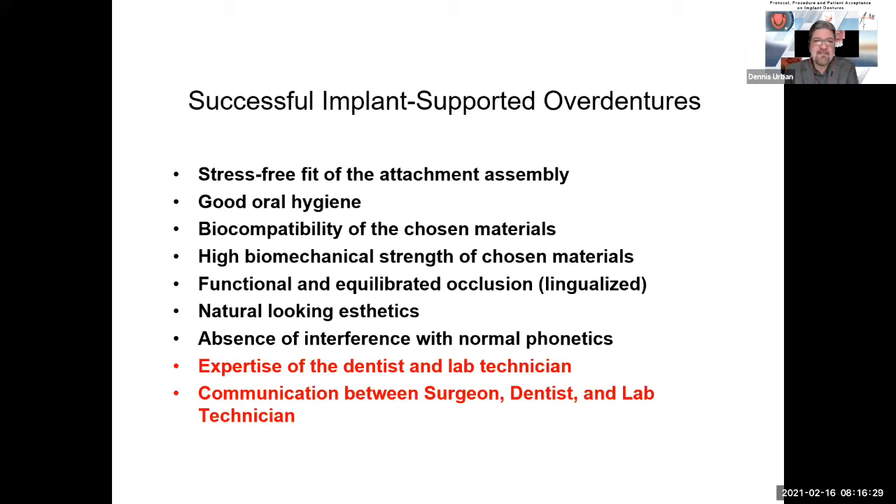For a successful implant-supported overdenture, we want a stress-free fit of the attachment assembly, good oral hygiene, biocompatibility of chosen materials, and high biomechanical strength. Many acrylics used in the dental industry aren't strong enough — they don't have high impact resistance with flexural strength. How many times have you heard of implant overdentures and hybrid dentures cracking and breaking because of stress? The amount of stress on an overdenture — and in hybrid cases much more than a traditional denture — can create fractures. That's why we need inner mesh support on many of these dentures.